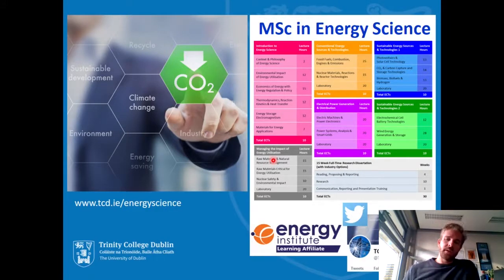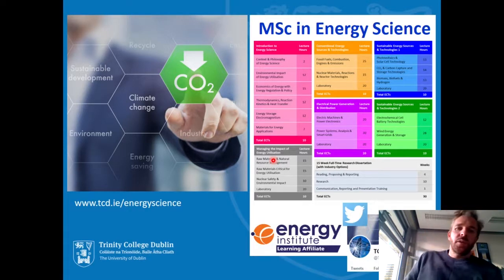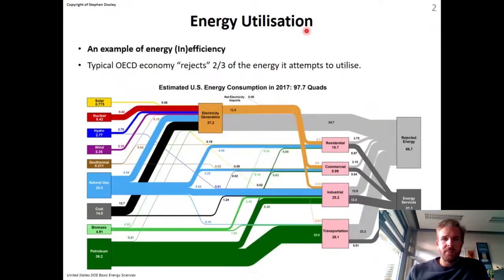Welcome. I'm going to tell you today about the MSc in Energy Science at Trinity College, Dublin. My name is Stephen Dooley. I'm Associate Professor in the School of Physics at Trinity College, and my research expertise are on fuels, emissions, and combustion, principally, and also chemical reaction kinetics. I'm the director of the MSc in Energy Science, so I usually begin by telling you just about energy utilization and what we're trying to achieve with the program.